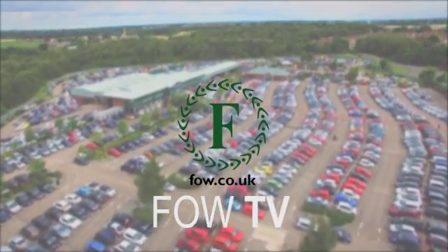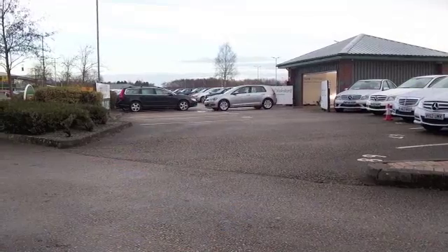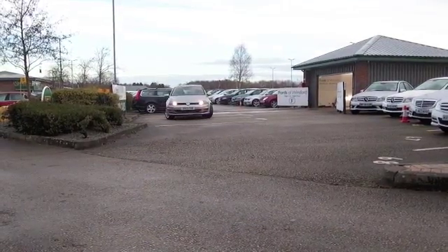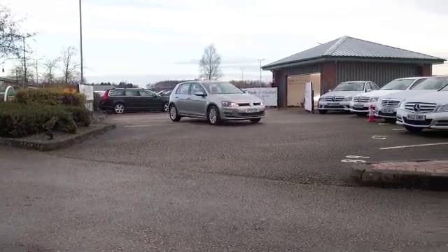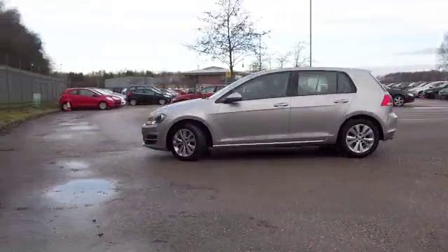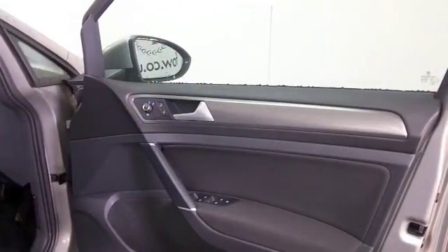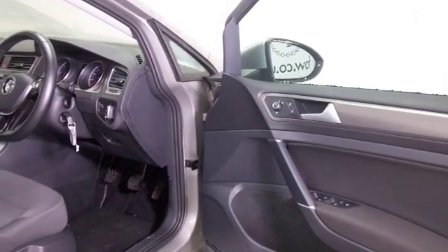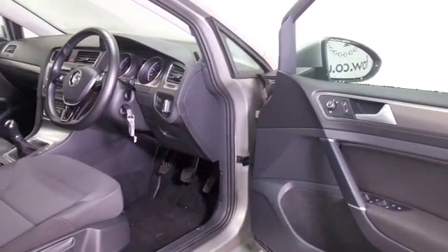Well, few cars can match the quality or popularity of the VW Golf. It really is a car that's been around for a long, long time, and of course VW have continued to improve this car over the years. The 2.0-litre diesel is definitely Europe's best-selling diesel engine hatchback, so drive this one home and you'll be in good company.